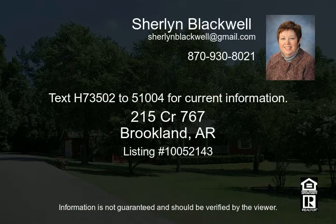Text H73502 to 51004 for current information.